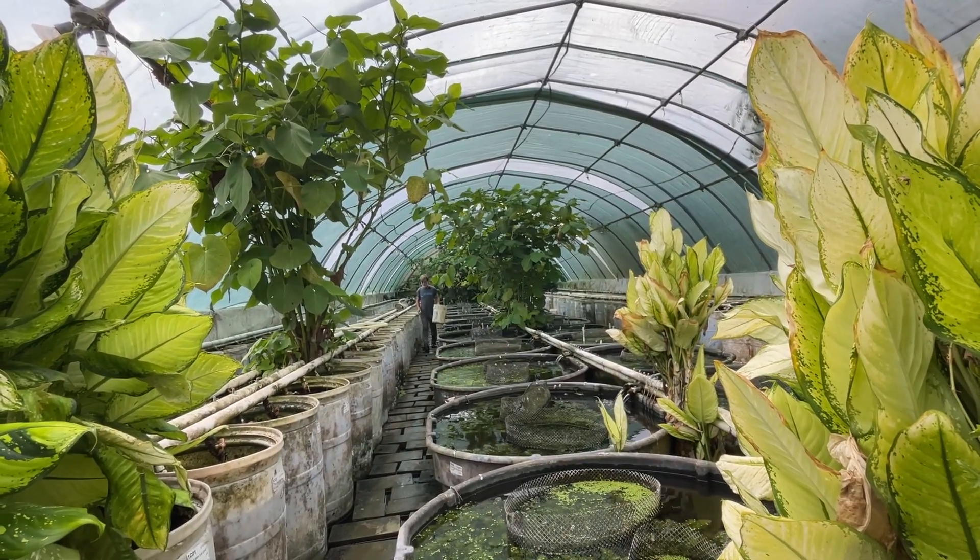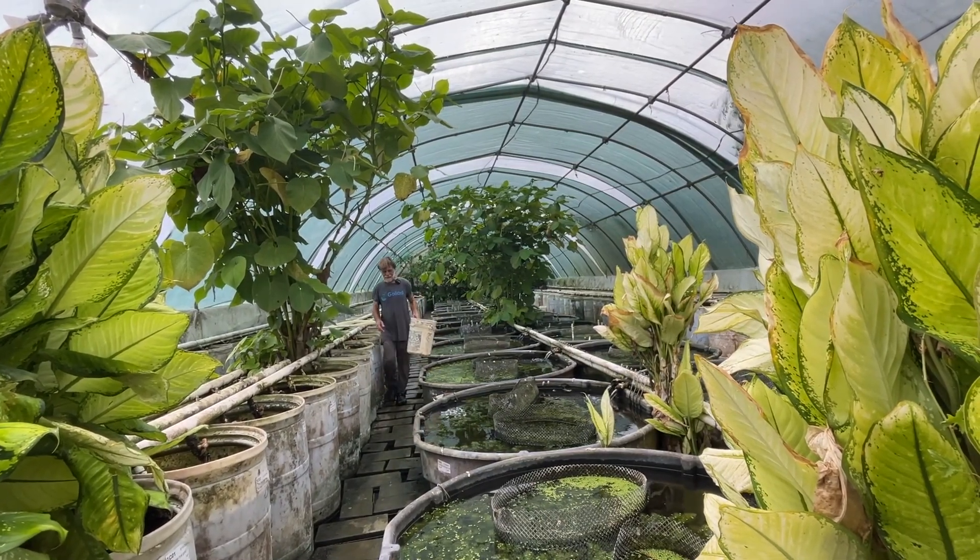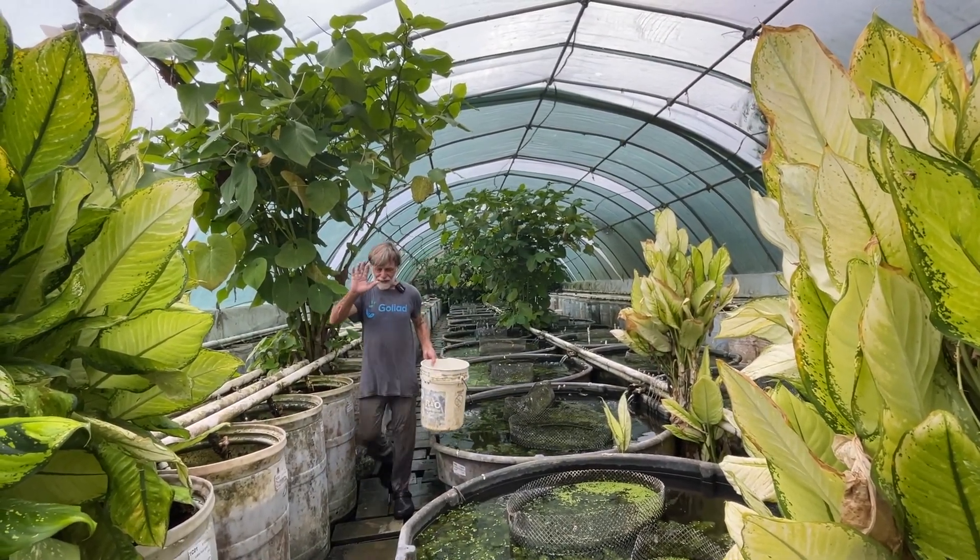It's a long trek to the other end of the greenhouse, and I make the trek a lot of times every day. Good fish keeping.